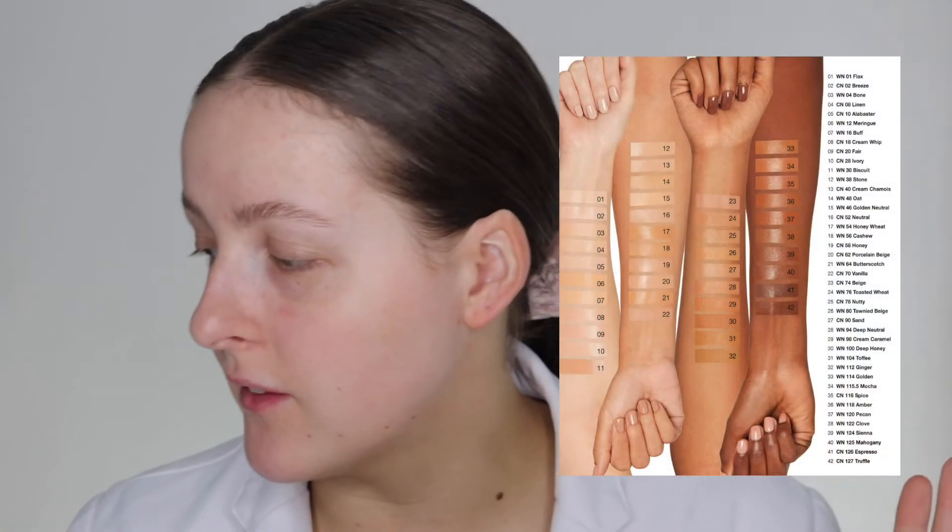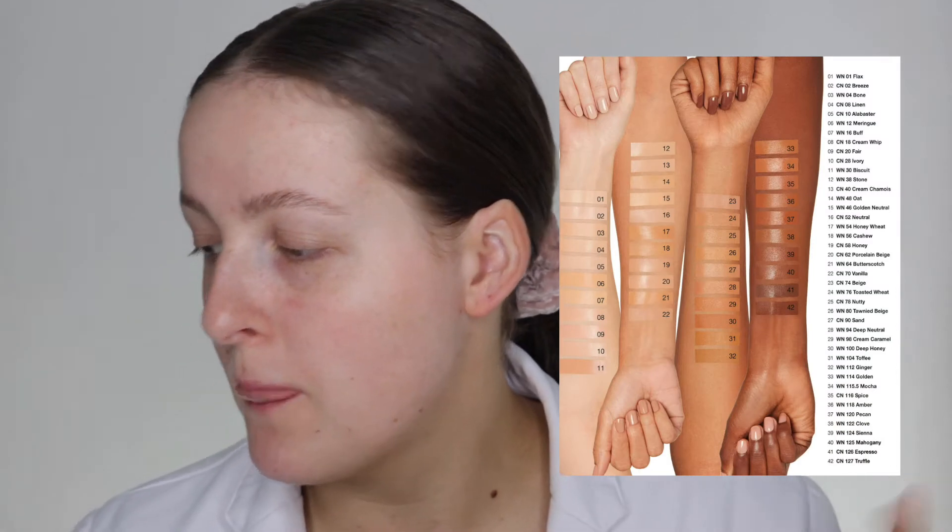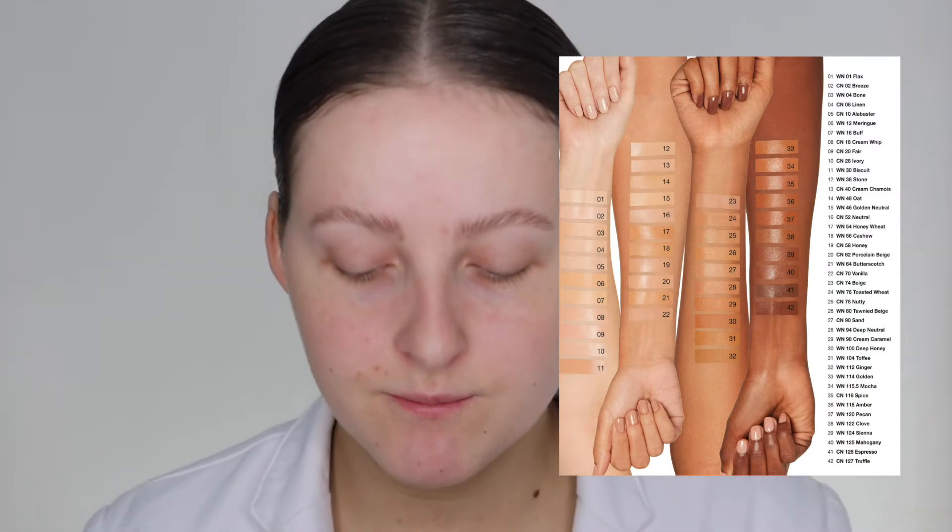I am very pale naturally and I feel like none of the shades before really matched my pale skin. But I like shade number 01 Flak, which is a beautiful warm pale shade but not yellow. Anyway, I'll pop the shade range on the screen because there's a photo on the website.